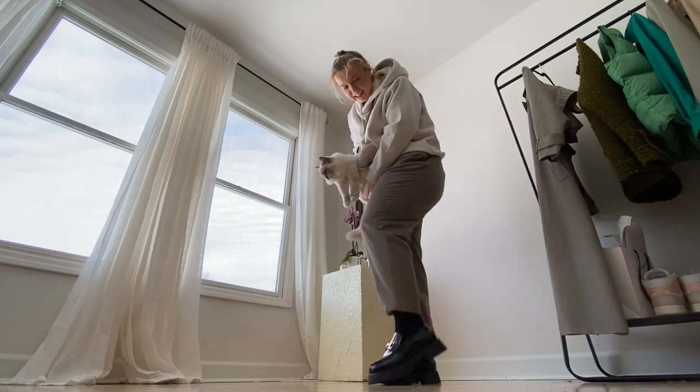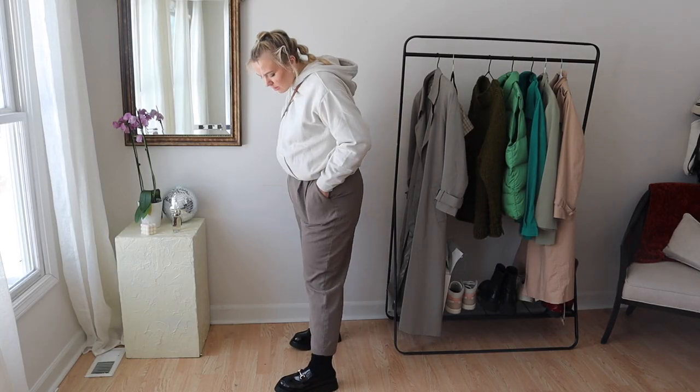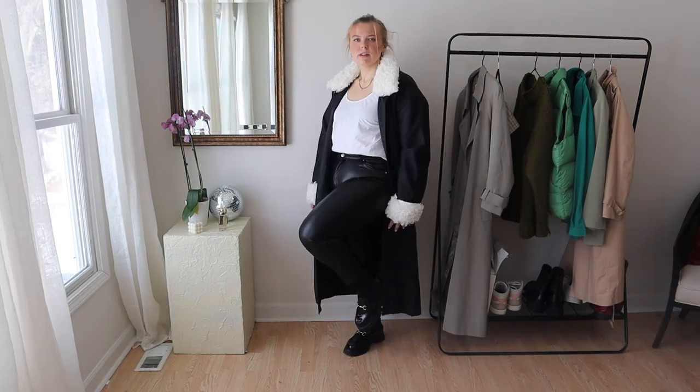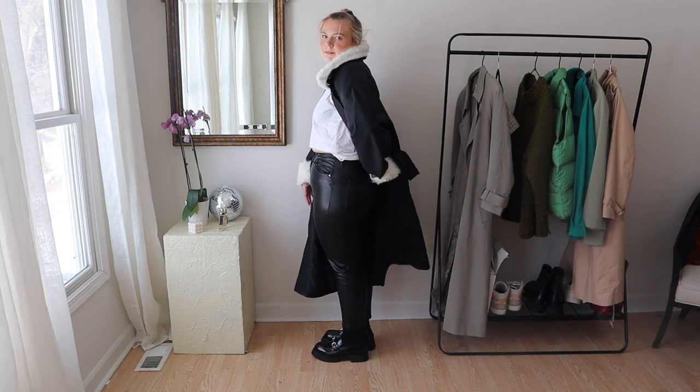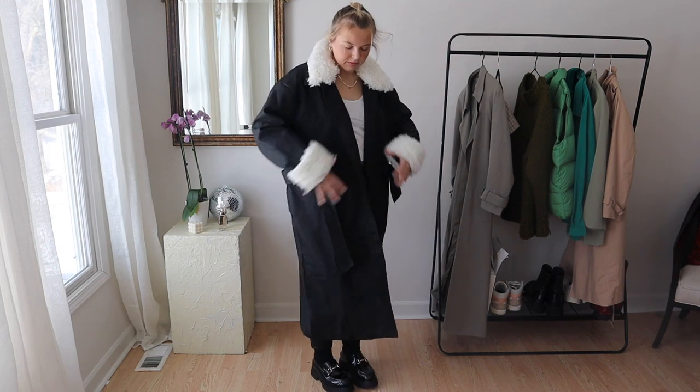I just think a pair of loafers really elevates any look. Like, I could wear a sweat outfit — I was thinking about just putting sweatpants on — but I felt it was a little bit more elevated with the trousers. And this overall faux leather look, with the trench coat having a bit of that faux leather feel too.